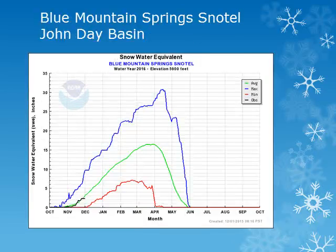Further east, in the John Day Basin, we can look at the Blue Mountain Springs site at 5900 feet. This location has seen accumulating snow through mid to late November and is now near normal.